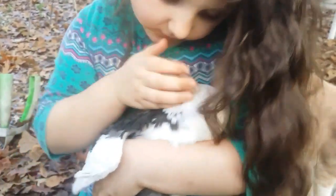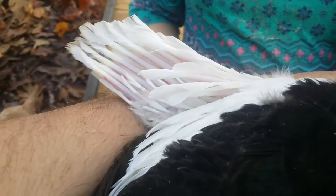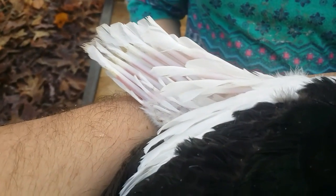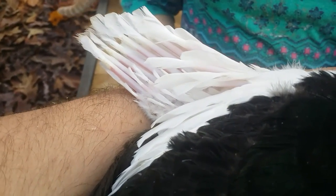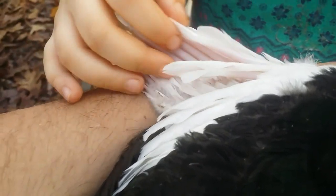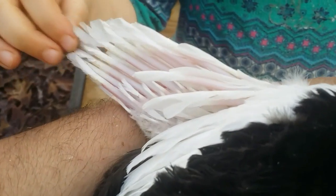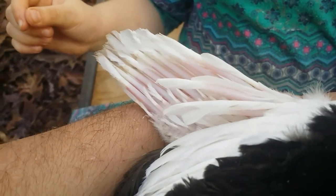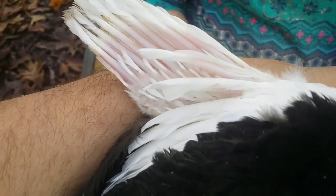Now you can see all those blood feathers — that's what those are called. Some people call them quill feathers and some call them pin feathers, but they're most properly called blood feathers because they do actually have blood inside them. What happens is when the bird gets too much protein, those feathers develop too quickly, they fill up with blood, and they become heavy and cause the tip of the wing to actually turn outward.